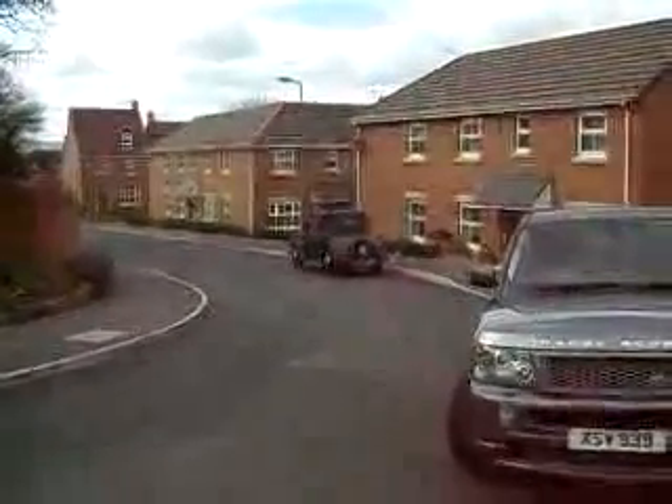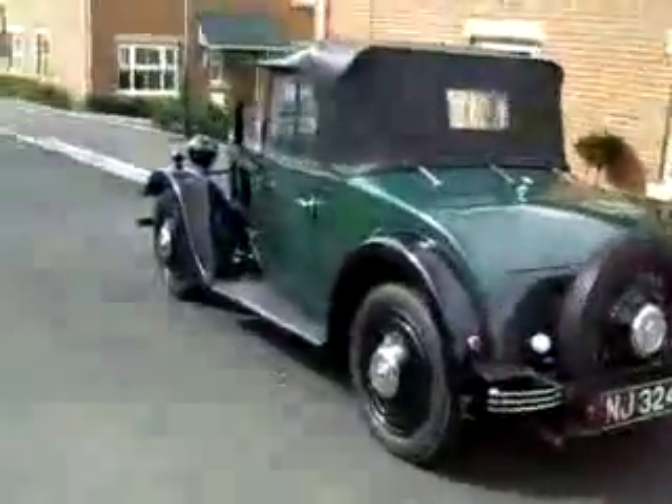It's moved under its own steam. So it's off to the MOT station.